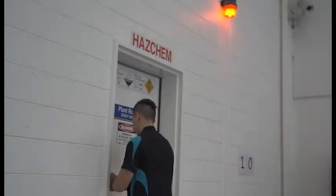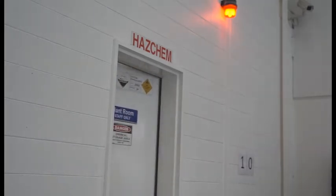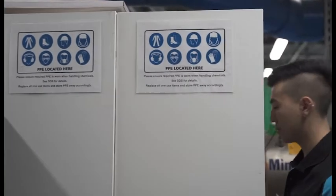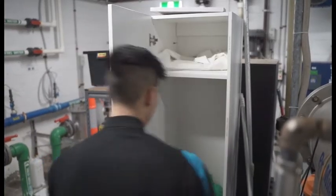Personal Protective Equipment can be located within all plant rooms across the Leisure Centre. Within the PPE storage covers, you will find equipment such as gloves, an apron, boots, protective goggles, a jacket and pants set, as well as a face mask and a respirator.